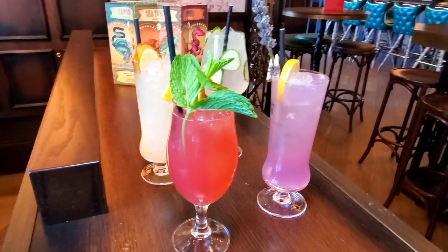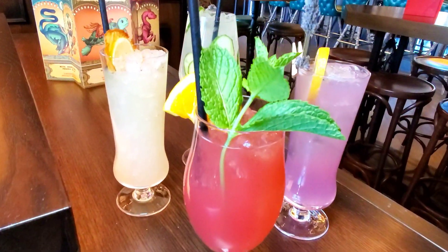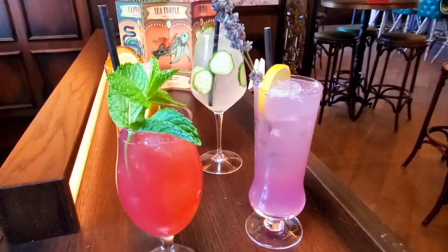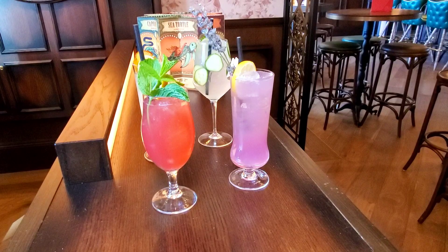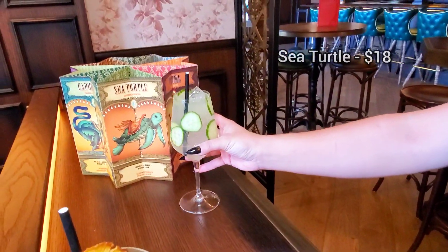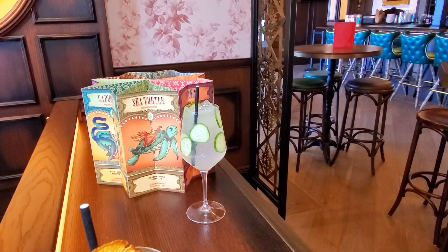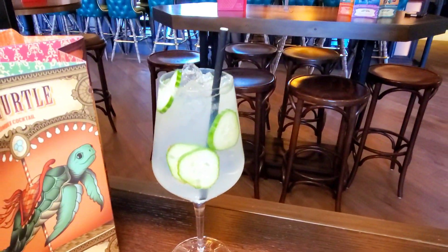So are these the popular drinks? These are going to be our signature cocktails — probably the most popular four. We have such a great selection because everything uses a different liquor and satisfies customers looking for a mixed cocktail. This one is going to be the Sea Turtle. It's made with tequila — a light, fresh cucumber taste with more of a sea tone to it. It's definitely refreshing. That looks refreshing!